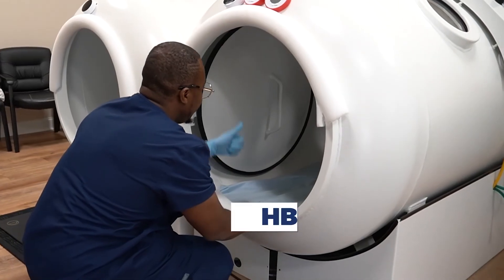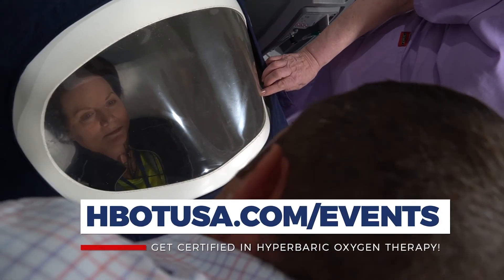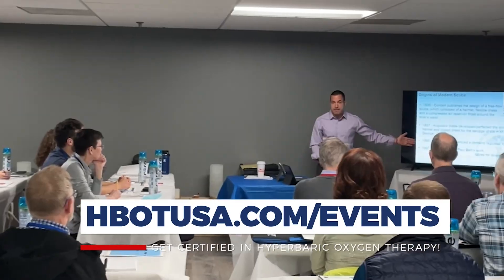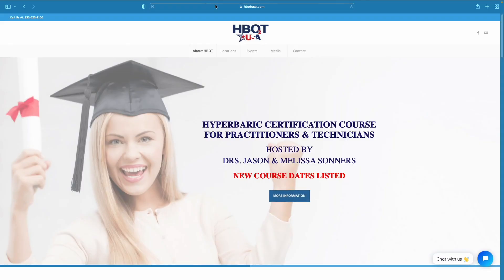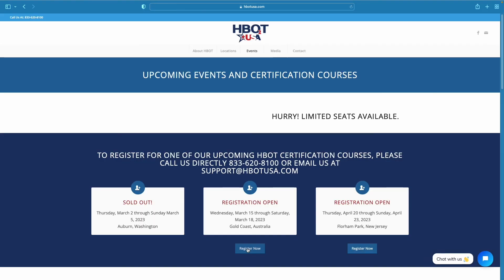So whether you're a chiropractor, naturopath, acupuncturist, DO, or even an MD, and you're looking at hyperbarics through the lens of applying it for off-label conditions — this is the class that teaches that. Right now it's the only class that teaches this type of hyperbarics in this way, and it's an actual certification course. Check out hbotusa.com and right across the top you'll see upcoming events — click on that to see when the next courses are.